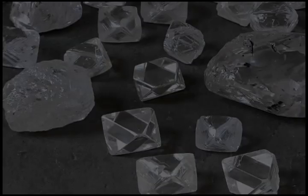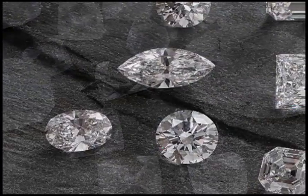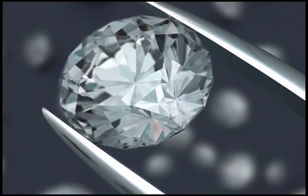A lot of people think that cut only refers to the shape — round, pear, marquee, square, oval. But in reality, cut in the diamond world also refers to how well the cutter did his job when he fashioned the stone. Our area of real expertise is whether he put the right angles on the stone to make it the most beautiful that it can be.